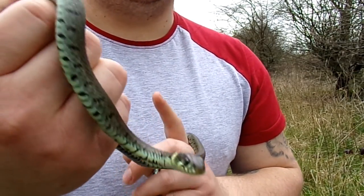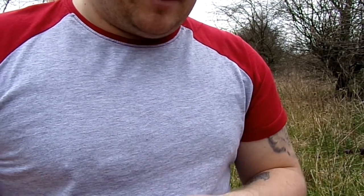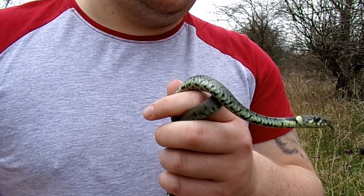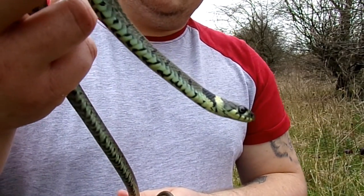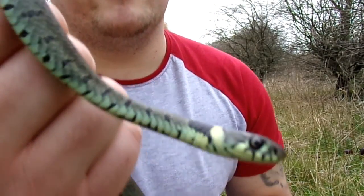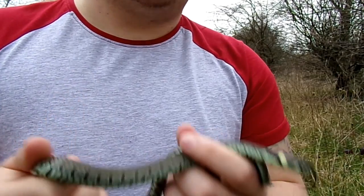Beautiful animals. They are a protected species in the UK — all reptiles are protected by our government, which prevents anyone from hurting them. The smooth snake and the sand lizard you can't handle without special permission, as they are critically endangered here in the UK. The grass snake is the most widespread of all the snakes, but it's still not as common as it used to be. The same goes for the common lizard — they are not as common as they used to be, despite the name.